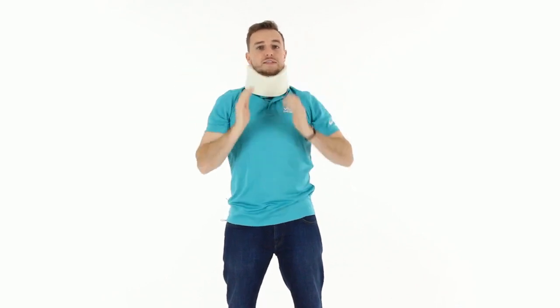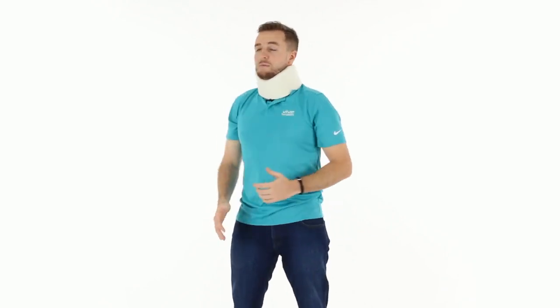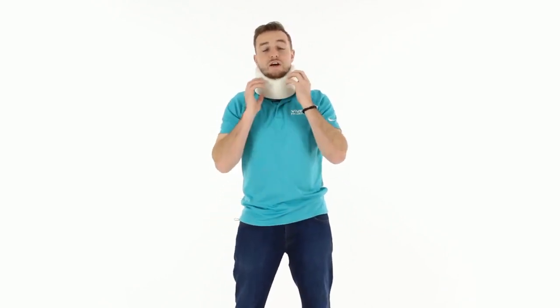That stabilizes the neck — as you turn, you can't turn your neck left and right; it stabilizes the neck for you. Once again, this comes in black and white, three and four inches, and that's our cervical collar.